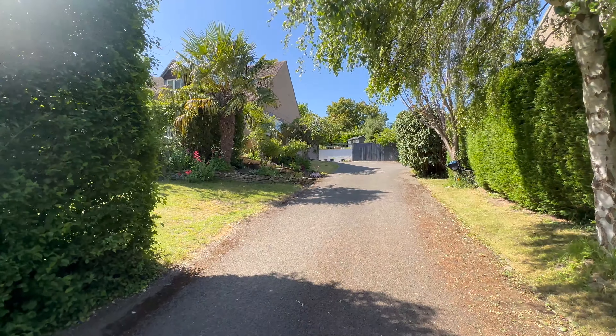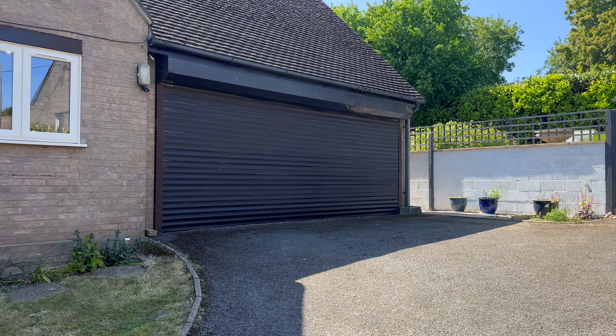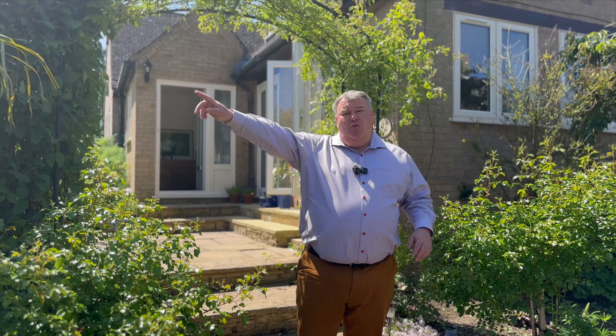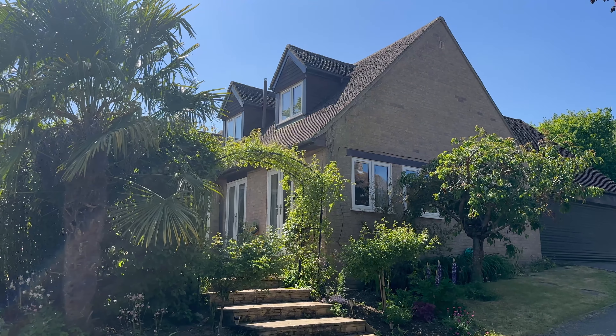Hi guys, it's Richard from James Kendall. I'm in the wonderful village of Odell today. I've got a four-stroke five-bedroom detached property to show you, big double garage. We're a stone's throw from the pub, great pub, and we're about a three-minute walk down Horse Fair Lane to Harold and Odell Country Park. So let's go and have a look inside.